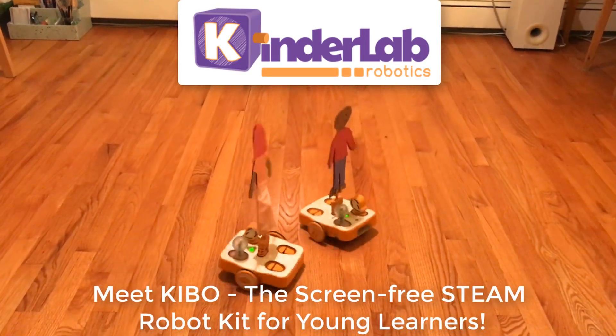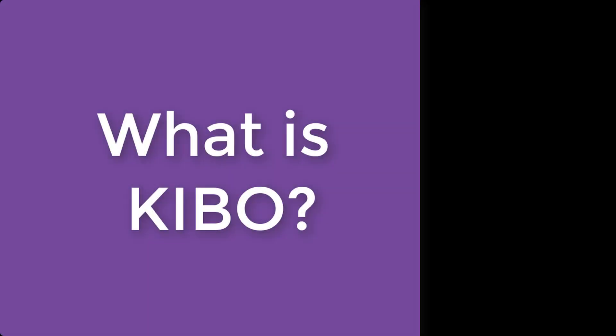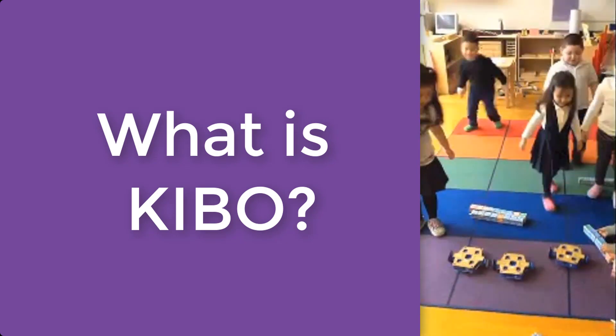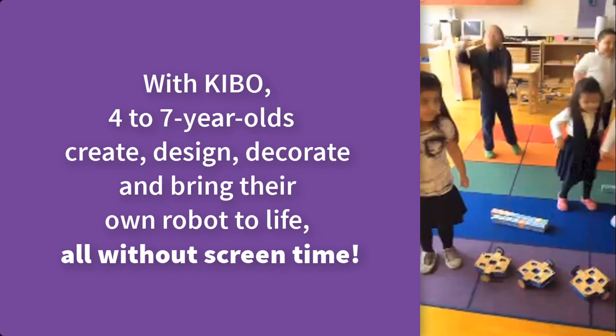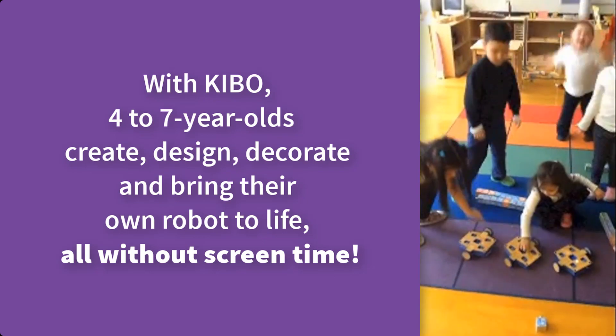Meet Kibo, the screen-free STEAM robot kit for young learners. Kibo is a screen-free programmable robot kit that introduces coding and sequencing to children ages 4 to 7. Based on 20 years of research, Kibo lets kids build and construct, code, and decorate their own robot.